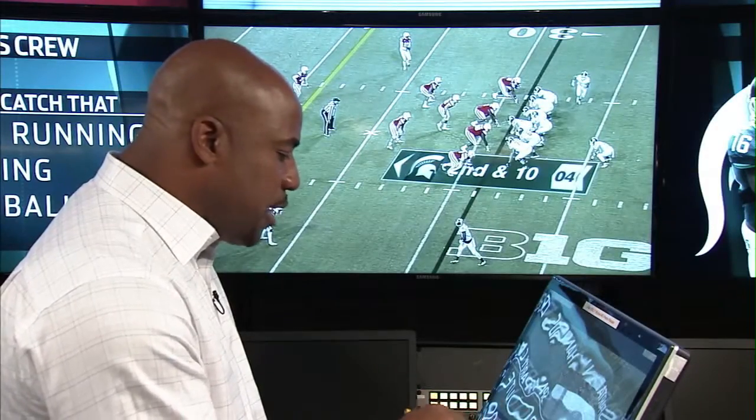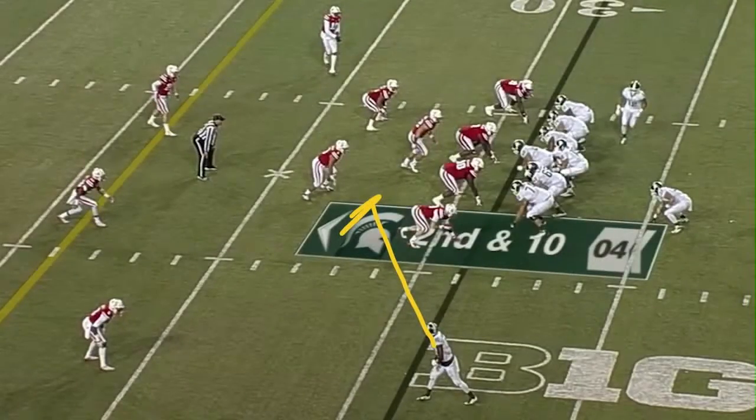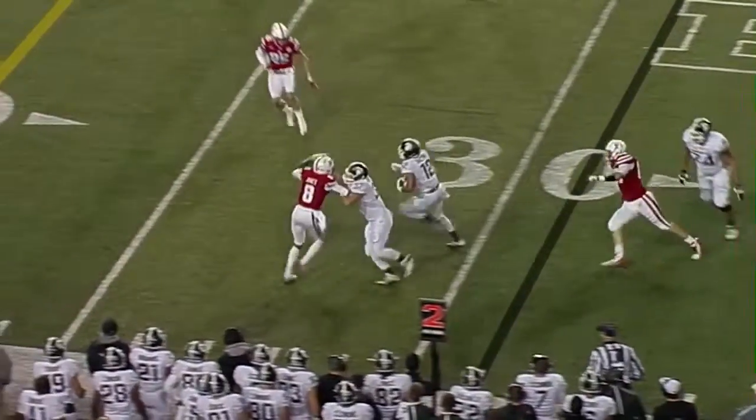Getting a closer look at this, he's going to do a good job of recognizing and diagnosing. He's got to get down here as quick as possible so that the safety is not able to make the play in the backfield. And you see, he does a tremendous job.